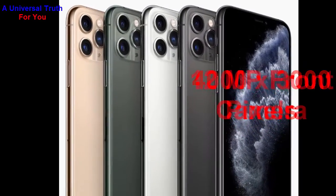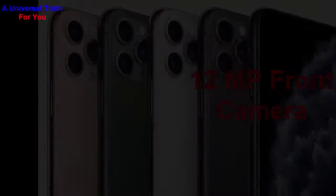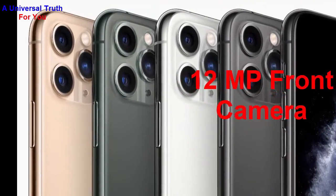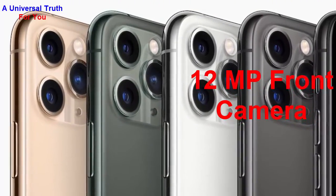It also has a front camera. The front camera resolution is 12 megapixel with a physical aperture of f/2.2. It also has a retina flash and great video recording capability via the selfie camera.